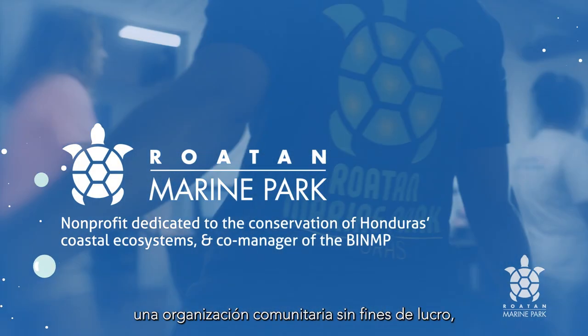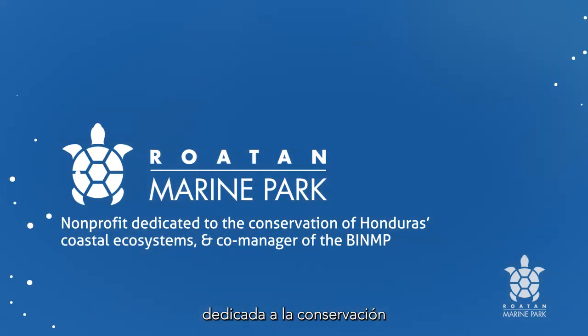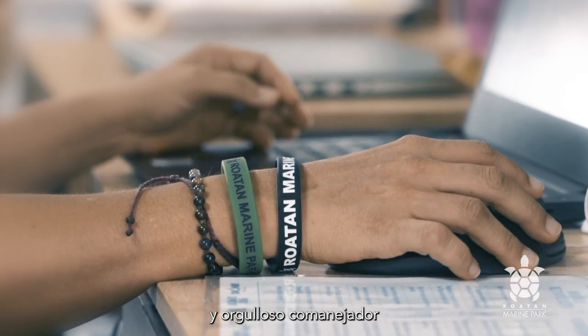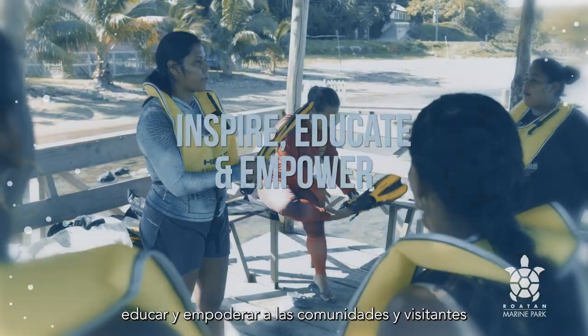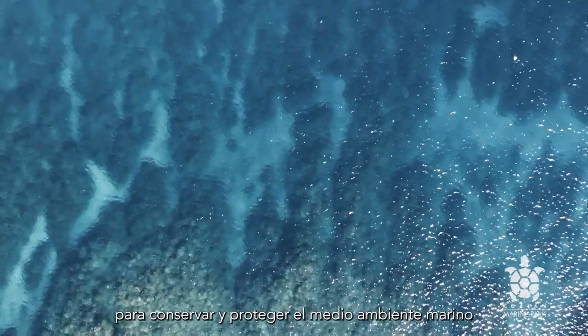We are the Roatan Marine Park, a community-based, non-for-profit organization dedicated to the conservation of Honduras' coastal ecosystems and proud co-manager of the Bay Islands National Marine Park. Our aim is to inspire, educate, and empower communities and visitors to conserve and protect the marine environment for the benefit of all.